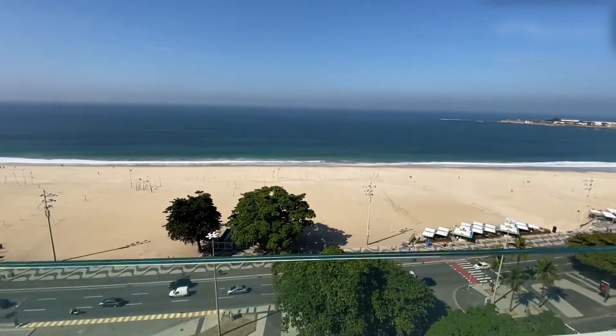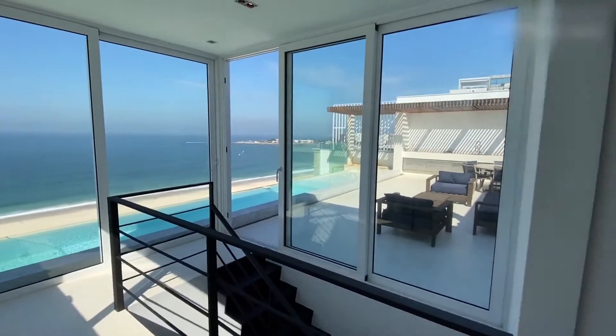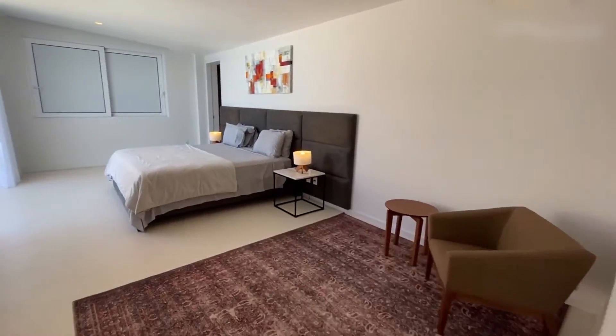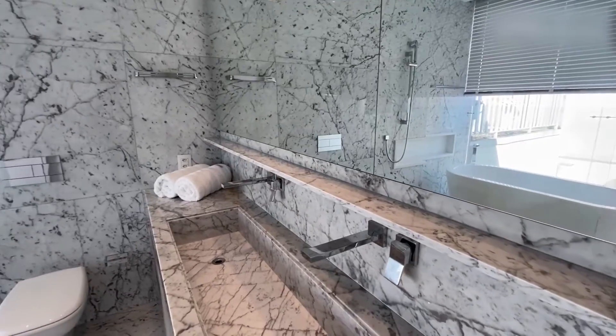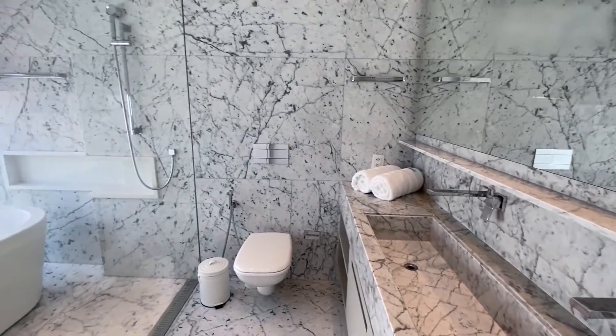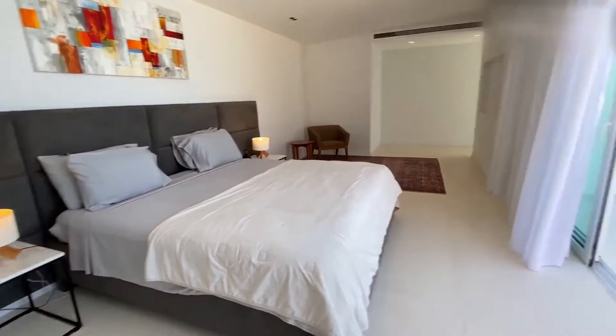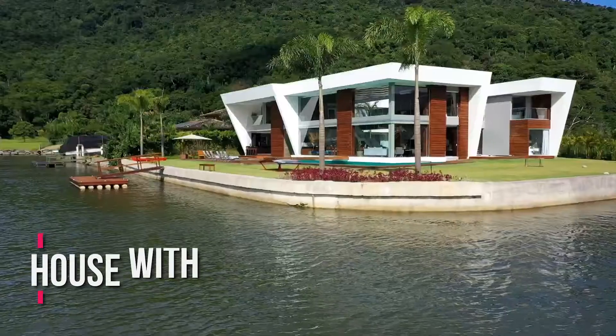Views of Pedra do Arpoador, Morro Dois Irmãos, and Pedra da Gávea. The private space includes five bedrooms, three of which are suites, as well as a TV room off the corridor. Four staff rooms, a restroom, a kitchen, a lunch room, a storage, and a china cabinet are all located in the service area.